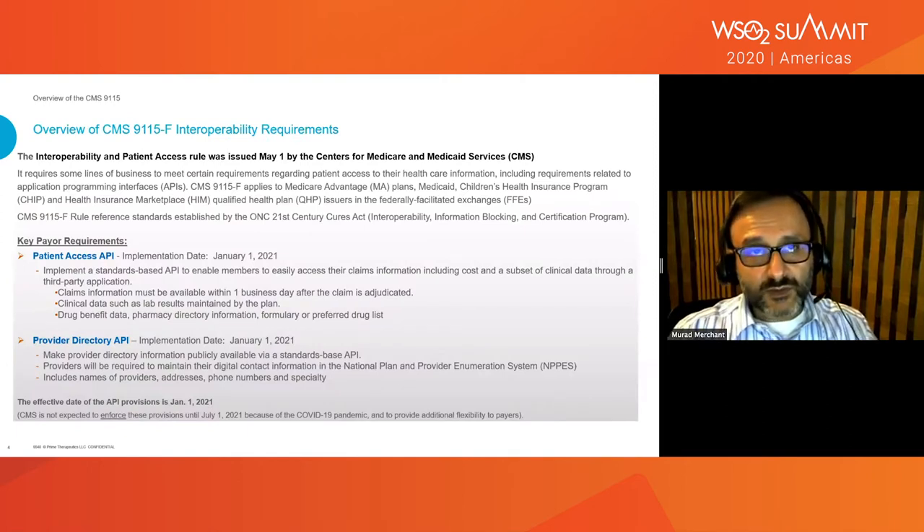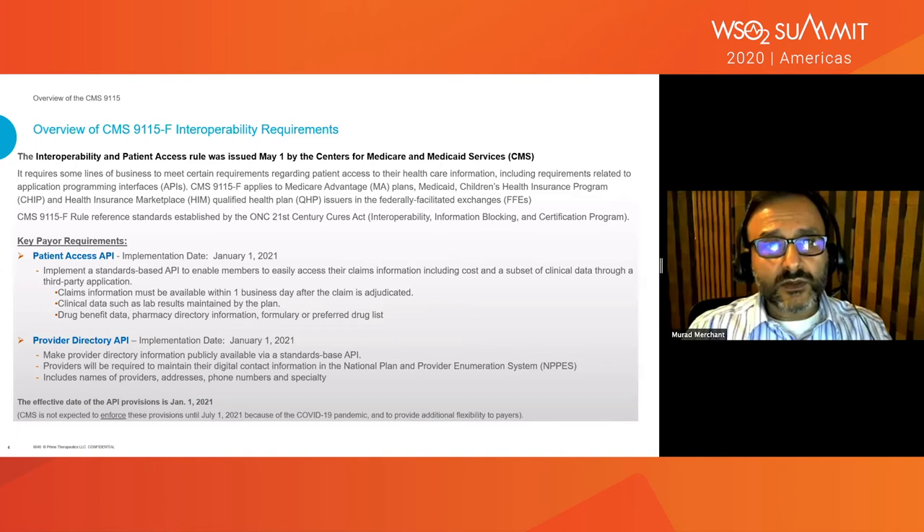CMS — the Centers for Medicare and Medicaid Services — manages Medicare, Medicaid, HIM, and other pieces. CMS, which is part of the federal government in the U.S., mandated on May 1st that anyone dealing with healthcare data has to make things available through APIs. It basically started with all the plans. It also referred to something called ONC — the Office of the National Coordinator — and their 21st Century Cures Act, which goes into information blocking.